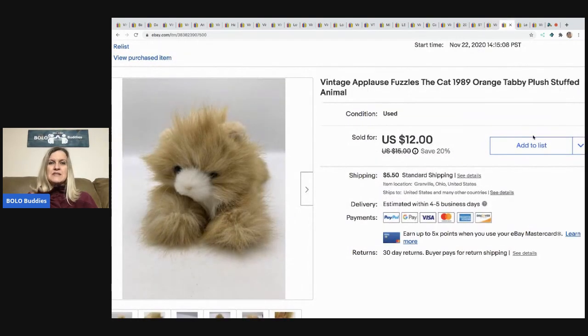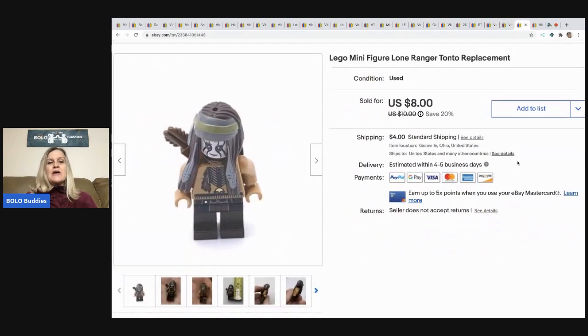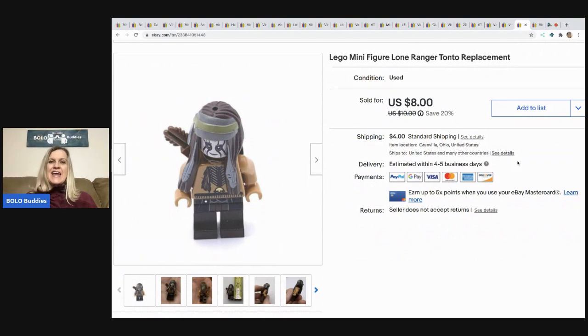Next is the vintage Applause Fuzzles the cat from 1989 — an orange tabby plush stuffed animal. I thought it would sit forever but it sold pretty fast. I took a best offer of $10, buyer paid shipping — came from a garage sale with a bunch of plush. Then one single Lego minifigure — the Lone Ranger Tonto replacement. I did a Google Lens search to identify it, sold it for $8, buyer paid shipping — they were all in about $14 for one Lego. Don't count out singles — this sold fast, about $6 profit.